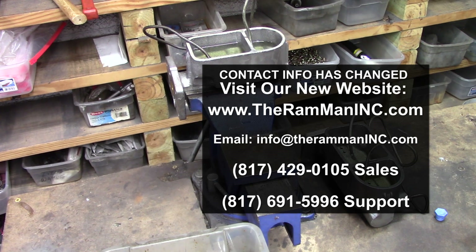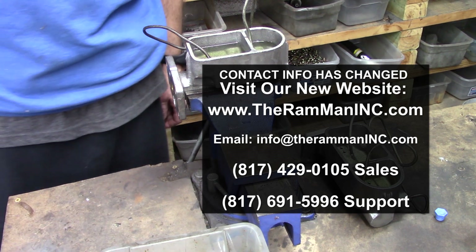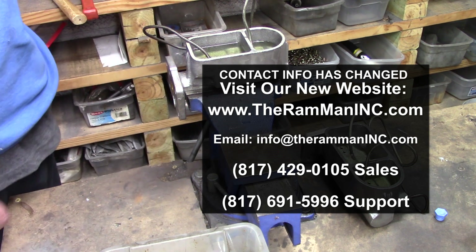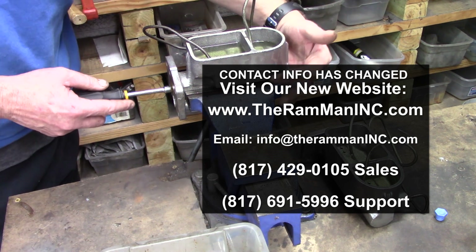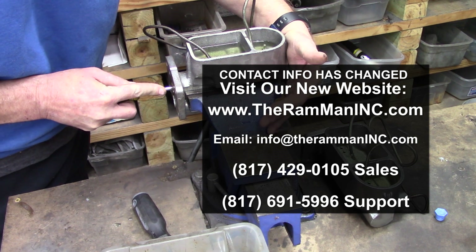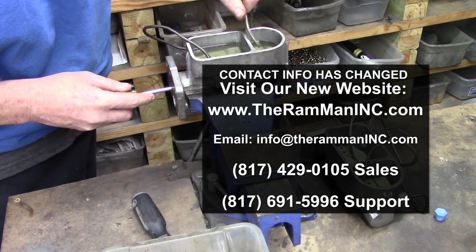Hey friends, Wayne over here at the Ram Man Inc. I'm getting ready to bench bleed, bench test these two master cylinders that are going out — these 70, 91 71s. They both work really, really well. Great return, great fluid flow.